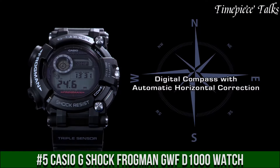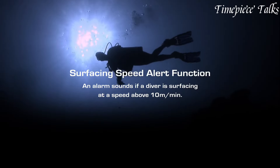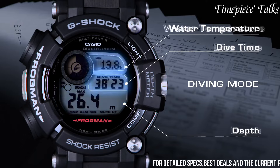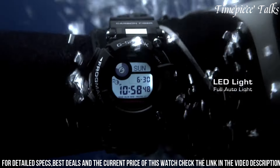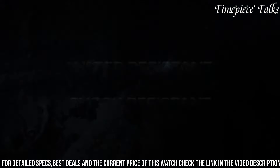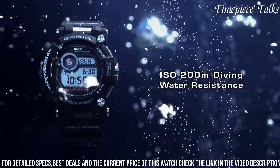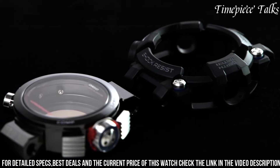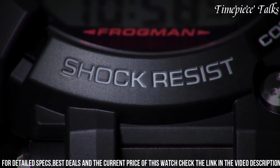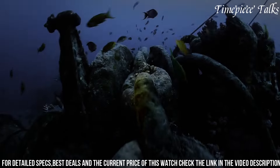Epitomizes rugged durability and functionality tailored for extreme environments. Encased in a durable resin and stainless steel construction, this timepiece offers exceptional resistance to mud, shocks, and vibrations, ensuring reliability in harsh conditions. Its earth-toned dial, equipped with luminous markers and hands, ensures readability even in low-light settings. Powered by tough solar technology, it harnesses solar energy for uninterrupted operation, and includes multiband 6 radio-controlled accuracy for precise timekeeping.